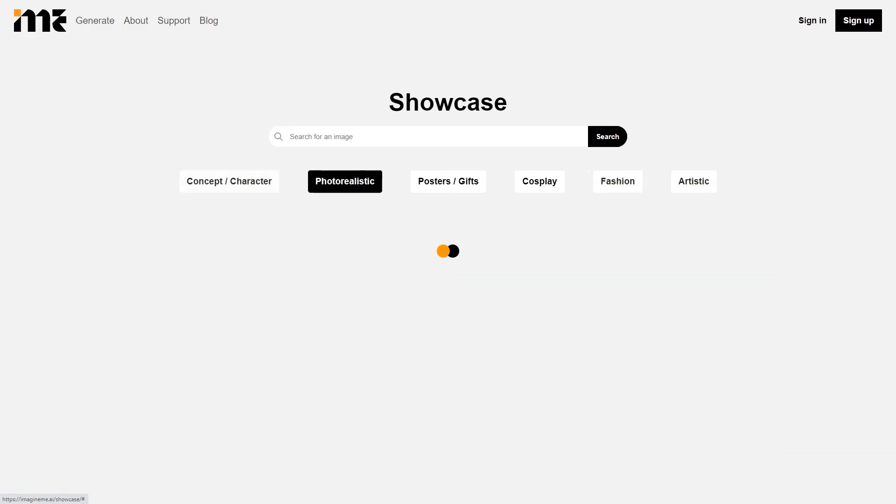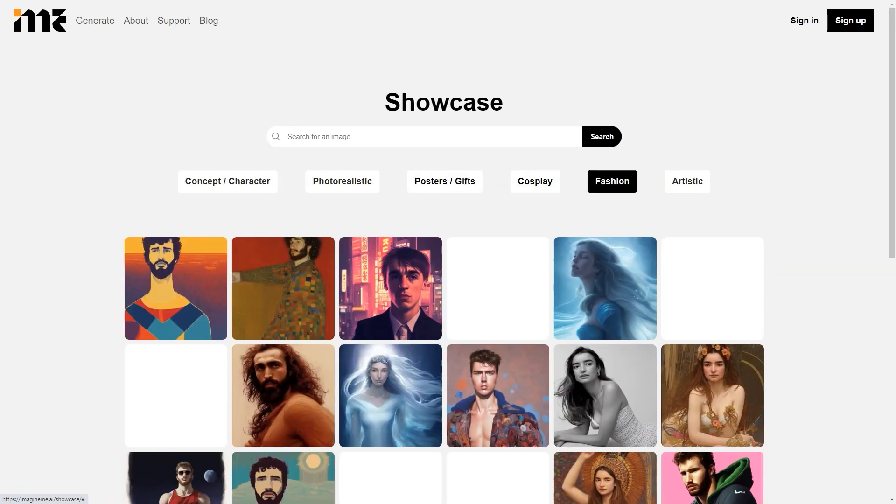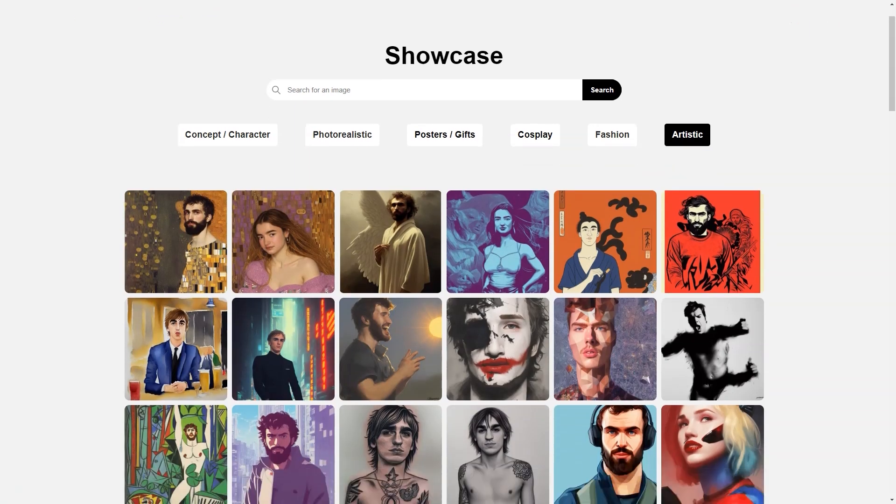In summary, Imagine Me is a fantastic platform that lets you turn your imagination into stunning art with the help of AI. It's super easy to use and the results are simply magical. So go ahead and give it a try. You won't be disappointed.